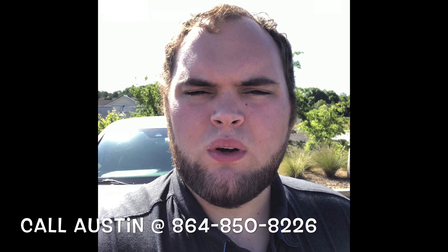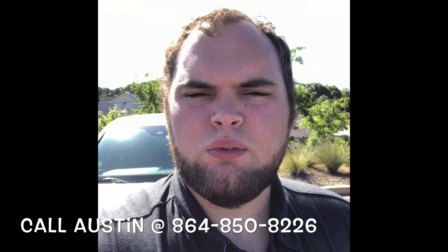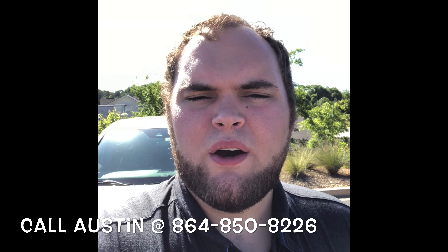If so, give me a call here at 864-850-8226. My name is Austin with Hendrick Honda of Easley.